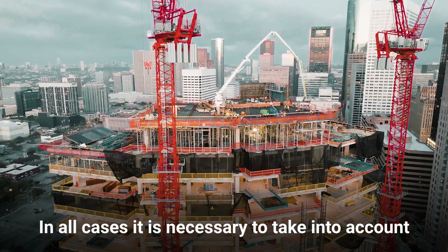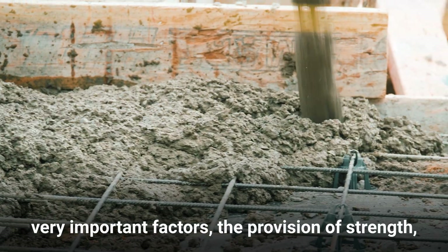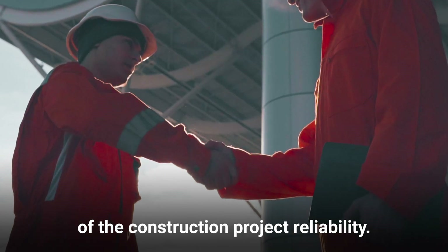In all cases, it is necessary to take into account very important factors: the provision of strength, resistance and lifetime of concrete and cement structures for assurance of the construction project reliability.